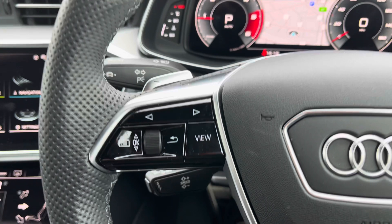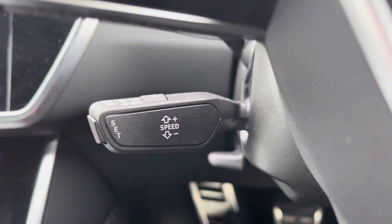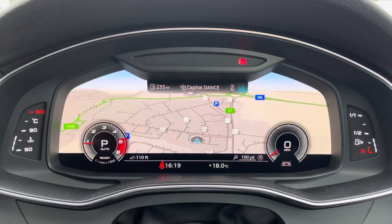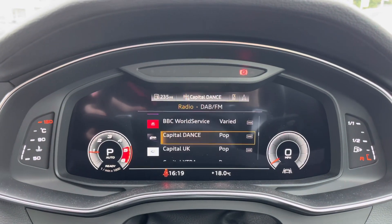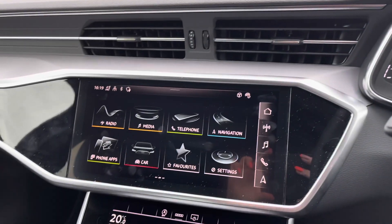On the steering wheel you have all of your volume and menu controls, followed by cruise control for any of those longer journeys or motorway drives. All of these controls can be used to change through a whole range of different settings displayed through the Audi virtual cockpit, which also adds to the vehicle's very modern and updated look.